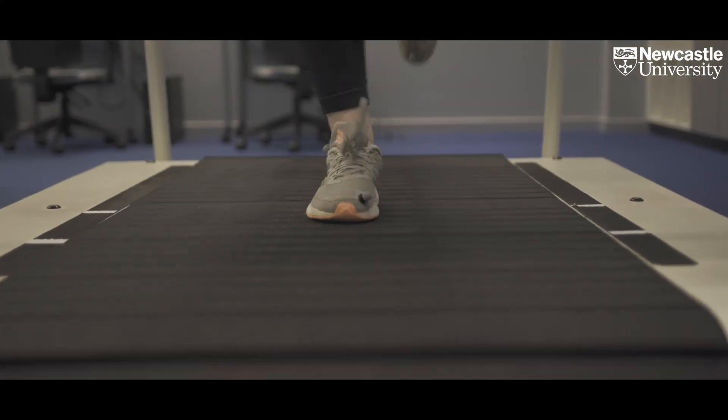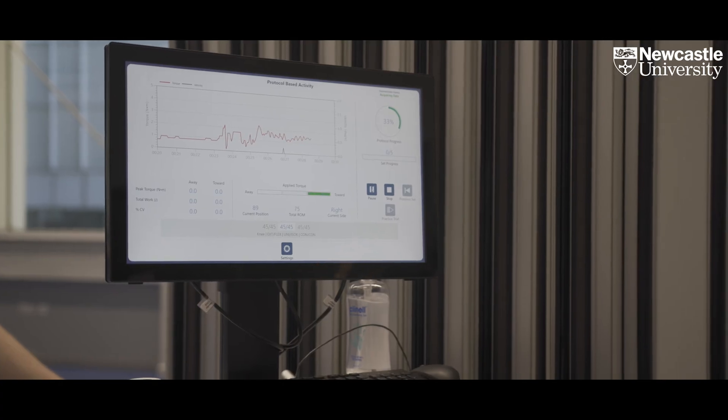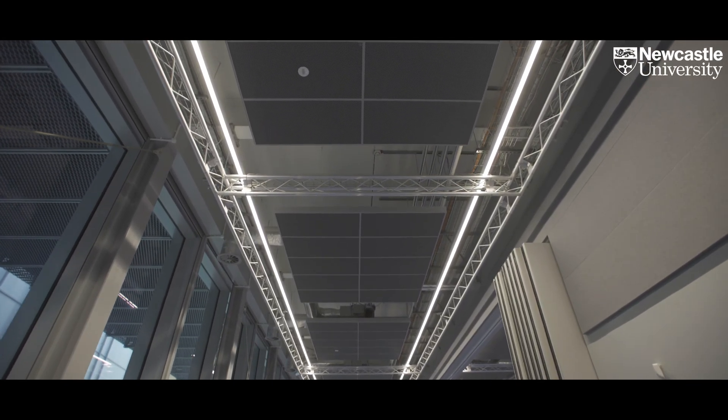The relevance of sport and exercise science in public health is becoming more and more acknowledged. Jobs in clinical exercise prescription for injury and rehabilitation or to treat chronic diseases will grow bigger over the next years.